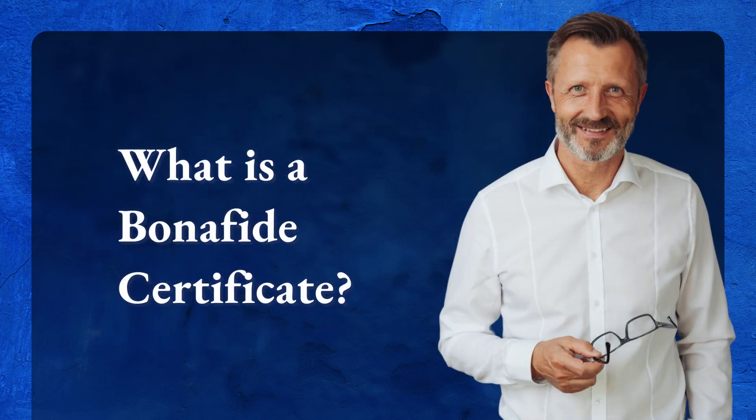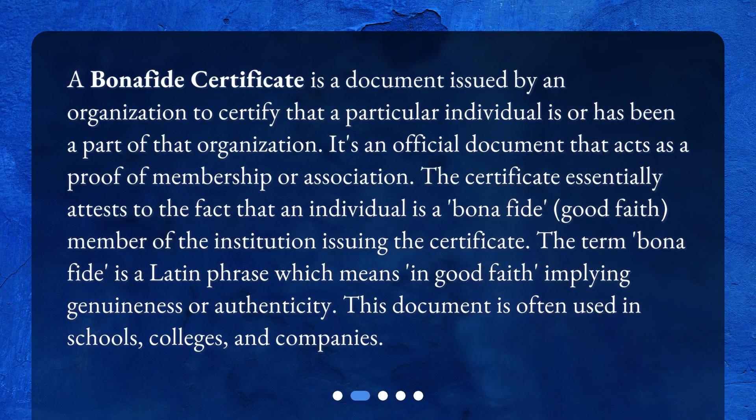What is a Bonafide Certificate? A Bonafide Certificate is a document issued by an organization to certify that a particular individual is or has been a part of that organization. It's an official document that acts as a proof of membership or association. The certificate essentially attests to the fact that an individual is a Bonafide member of the institution issuing the certificate. The term Bonafide is a Latin phrase which means 'in good faith,' implying genuineness or authenticity. This document is often used in schools, colleges, and companies.